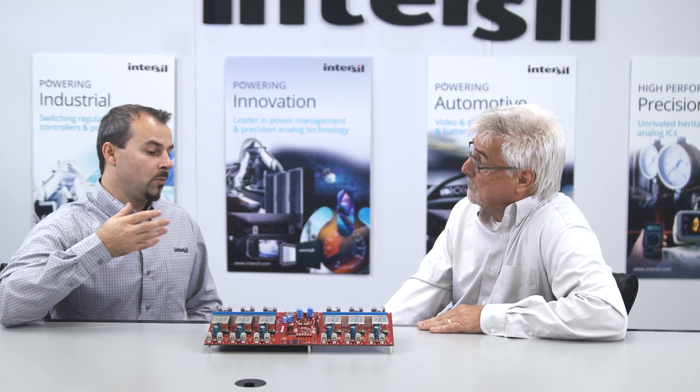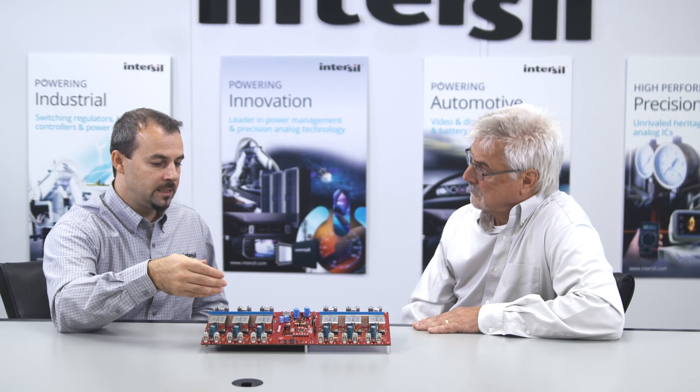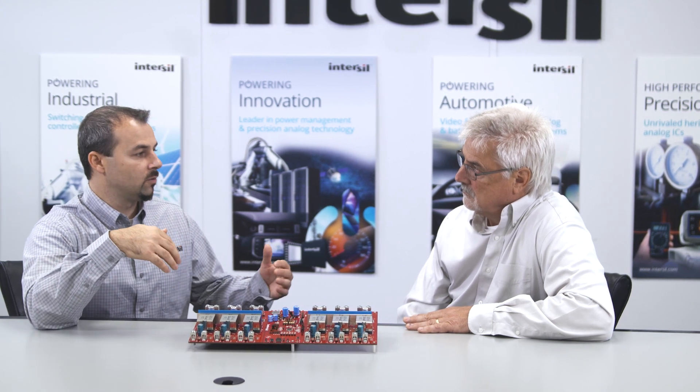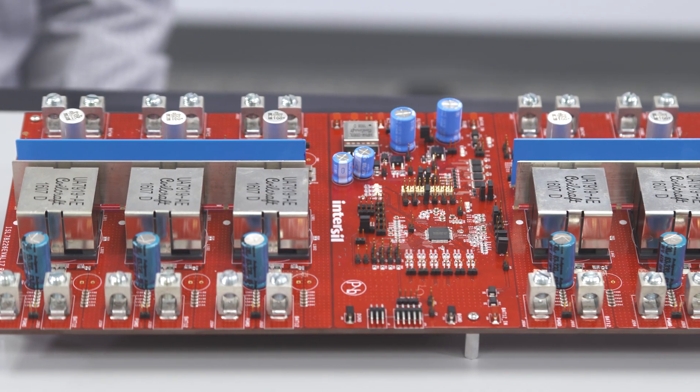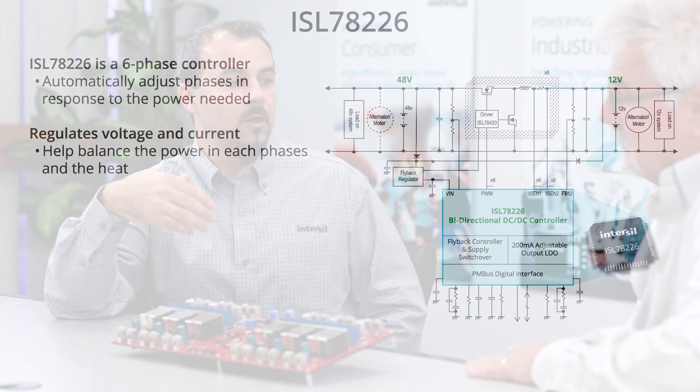The system has to transfer power from 12 to 48 volts in some circumstances and 48 to 12 in others, and it has to be very efficient because the loads are up to three and a half kilowatts. We designed this as a controller so it sits in a relatively quiet area — it's the brains of the system, so you don't want it corrupted by noisy switching events. The drivers, FETs, and power stage are distributed around the board to keep noise away from sensitive portions of the circuit. The ISL 78226 can manage up to six phases and will automatically adjust between two and six phases to maximize efficiency for the given load at any time. It also regulates voltage and maximum current, which protects all power stages as well as the vehicle power systems.